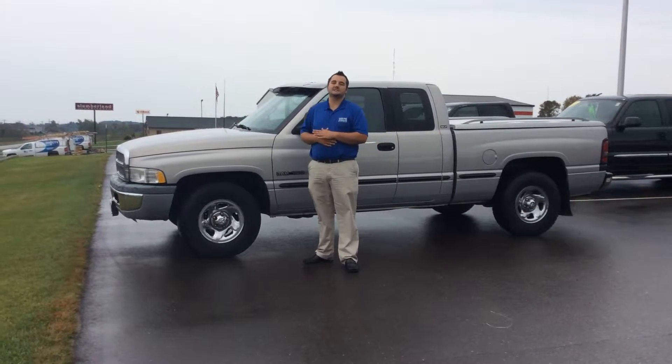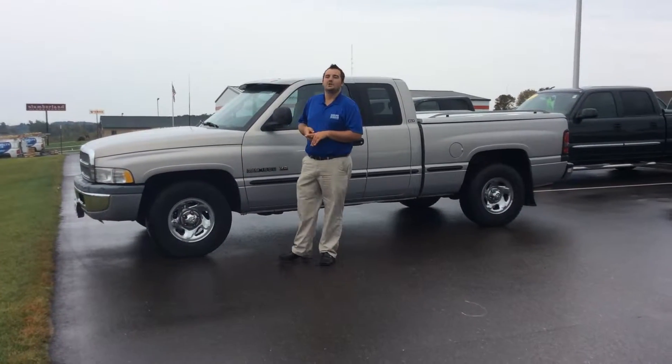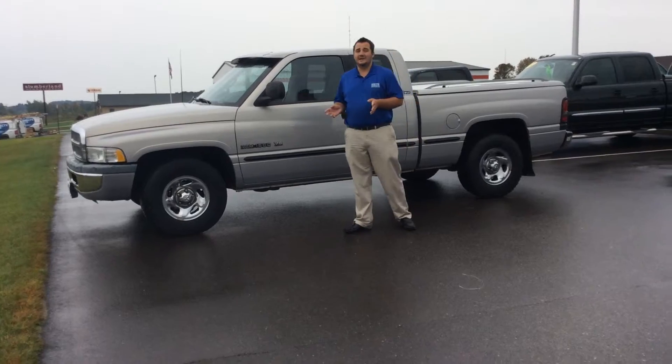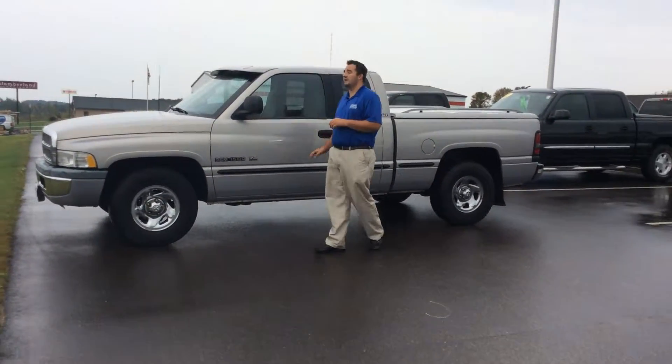Hi, this is Matt Barnett. Today up here at Don Johnson's Motor, showing you this very nice 1998 Dodge Ram 1500. You'll notice a lot of times people say, oh, '98, got to have a ton of miles — not really. Actually, barely over 100,000 miles, so a very good deal for 1998.